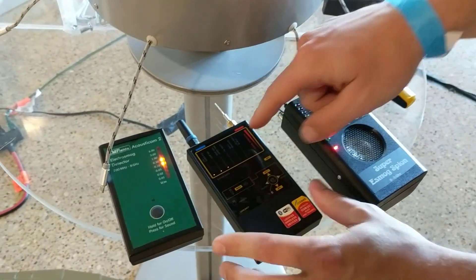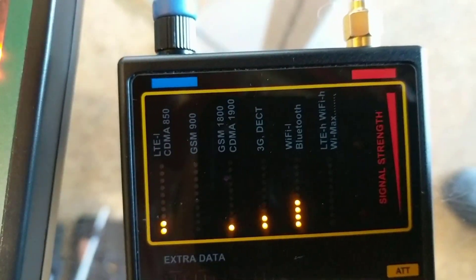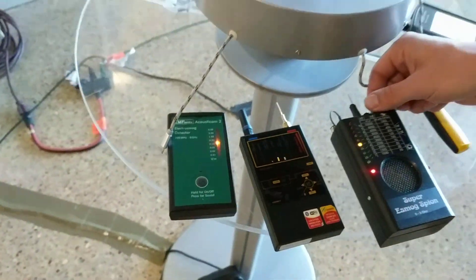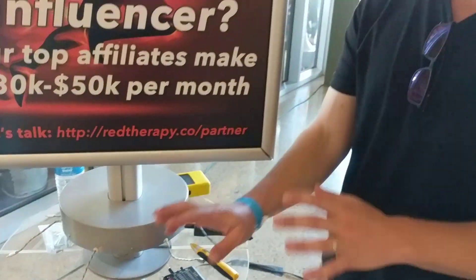And then this one actually measures all the different types of frequencies at once. It breaks it down into the different towers and Wi-Fi, and whether it's your cell phone or whatever. So that's one type.